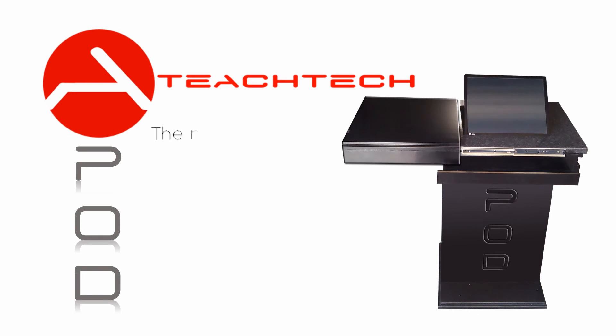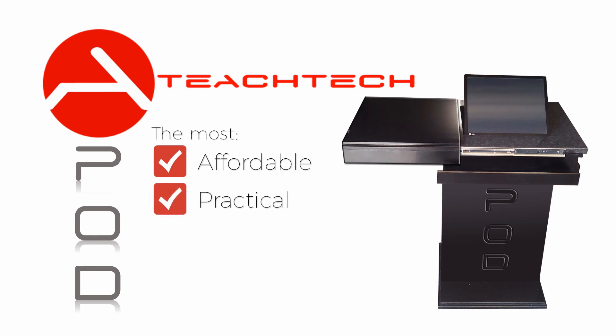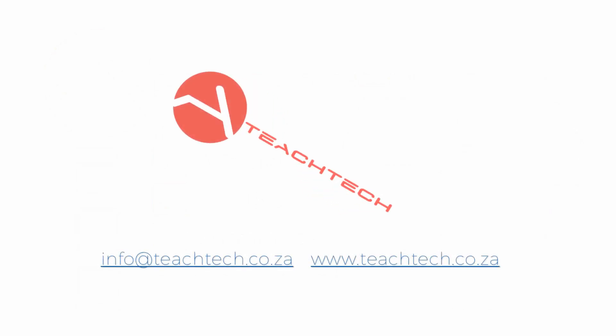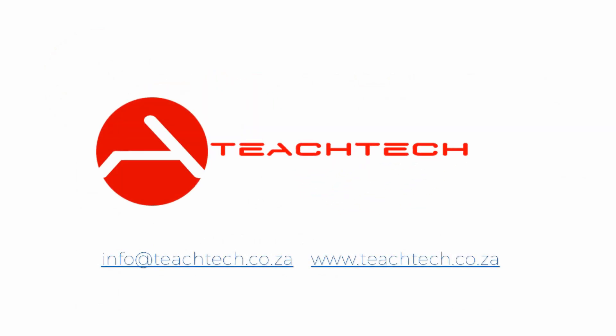TeachTech manufactures, supplies, and installs the Pod — the most affordable, practical and sustainable educational tool yet. TeachTech: Teaching tomorrow, today.